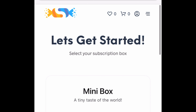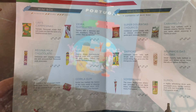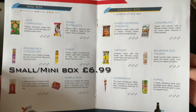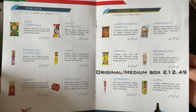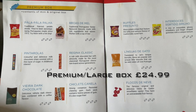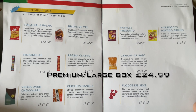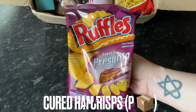That was basically how it works. You do get a different country every month — this box's theme was Portugal, which we've never had before, so I was super excited. In your box you'll get a product leaflet detailing everything that's in it, covering the contents for the mini, original, and premium boxes. If you go for the premium box you'll get all of the snacks.